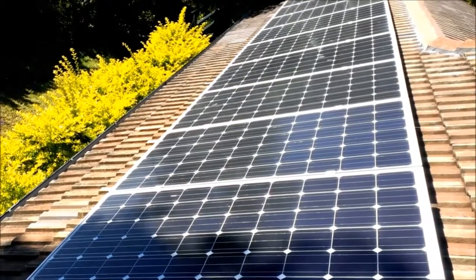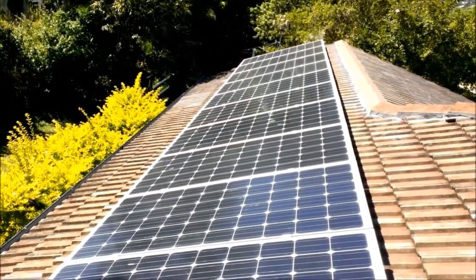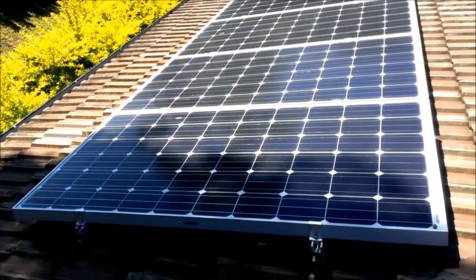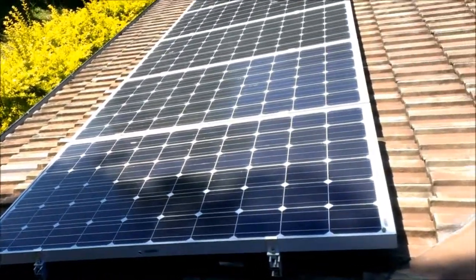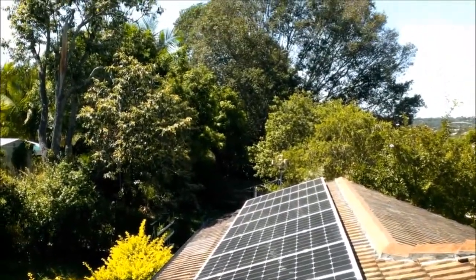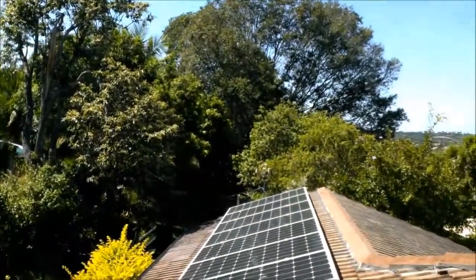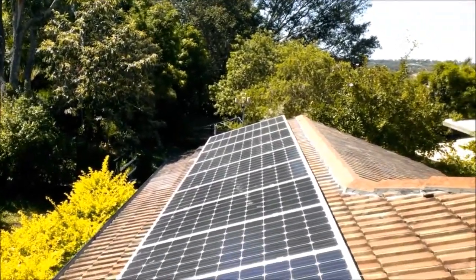Welcome to another Eco Electric Solar video. This week we're looking at the same solar system, because this system has some fairly unique shading issues. If you look over here, you can see a fairly large tree which does shade these panels significantly in the early morning.